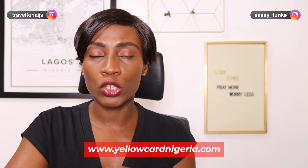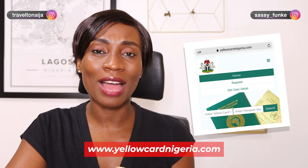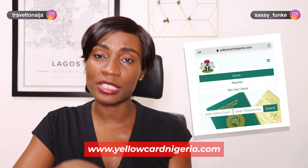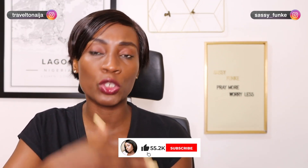Let's get straight into the video. Firstly, what you have to do is go onto the website www.yellowcardnigeria.com. On this website, you have to register. You insert your personal information: your name, your surname, your mobile number, your passport number, your email address, and then you make a payment of 2,000 Naira using the online payment options available on the site.